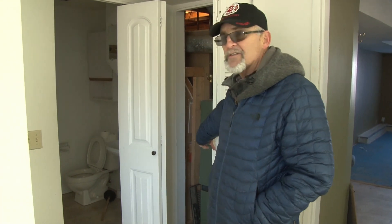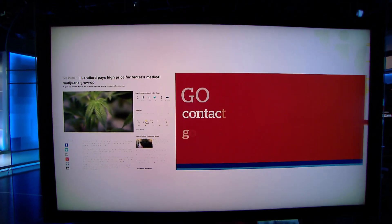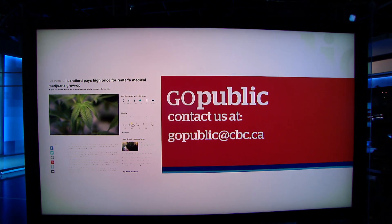Rosa Marcatelli, CBC News, Calgary. If you want the GoPublic team to look into a story, get in touch — send an email at gopublic@cbc.ca.